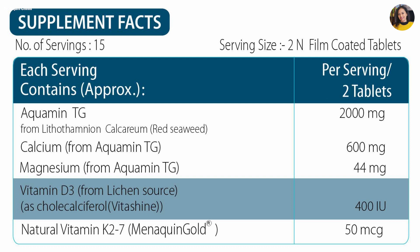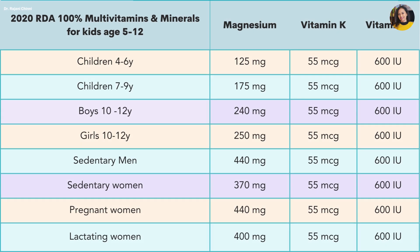In this pack, RDA 2020 for women and men was considered, which is 1000 mg per day. In this supplement pack, per day serving provides 600 mg per day, and the rest can be fulfilled through diet. Similarly, the recommended dietary allowances for magnesium, vitamin D3, and vitamin K are mentioned in the table as per RDA 2020 by ICMR.